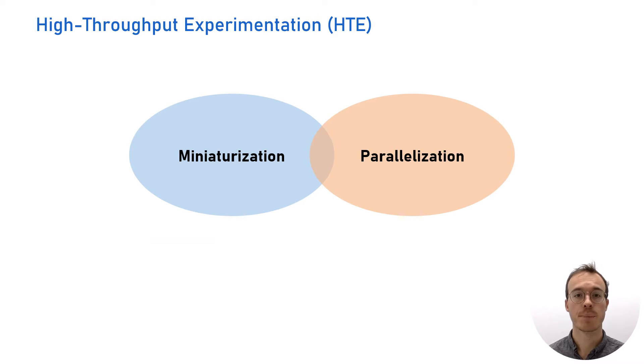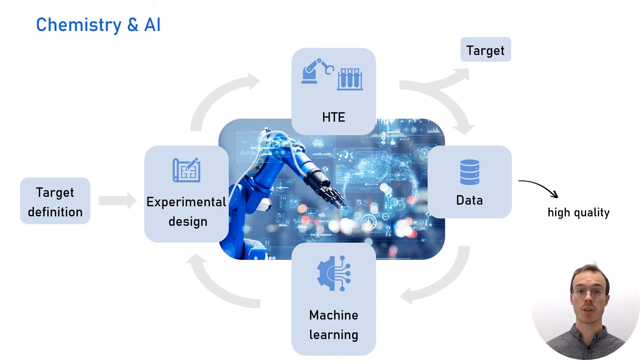In addition to parallelization and miniaturization, the repetitive operations in high-throughput experimentation are ideal for integration with automation and robotics. The fast exploration of reaction conditions results in large datasets of high quality, highly suitable for generating and training machine learning algorithms. In turn, AI can boost the exploration of chemical space by proposing new molecular structures and novel reaction methodologies. The algorithms can also control automated processes — so in essence, you can have a self-driving lab.